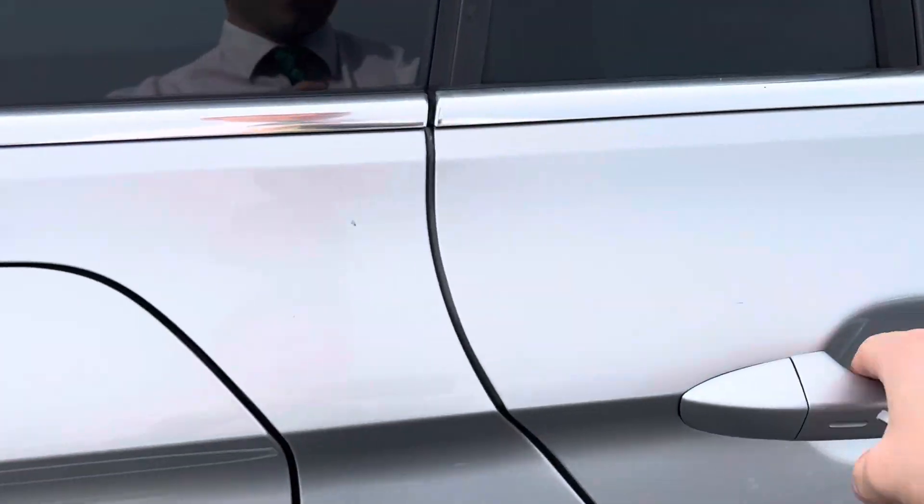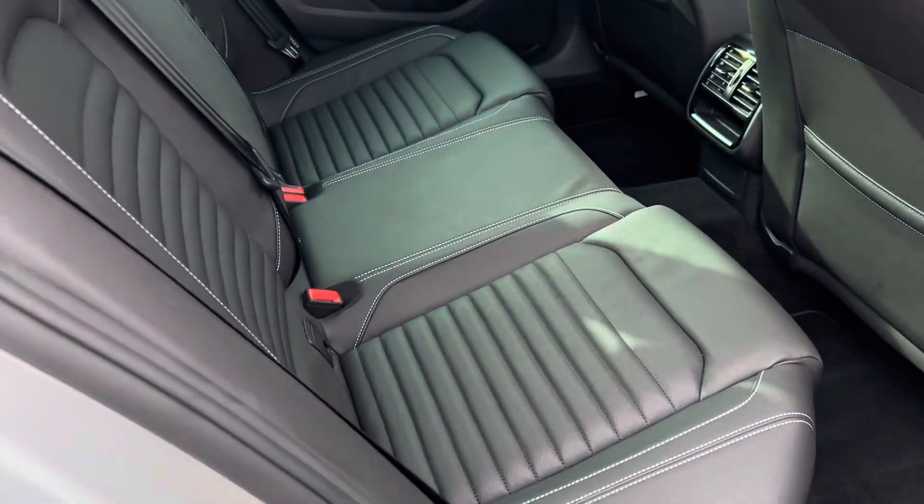Moving around to the back seats, you have your full leather interior.